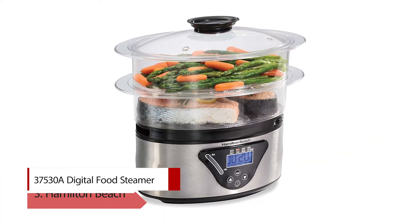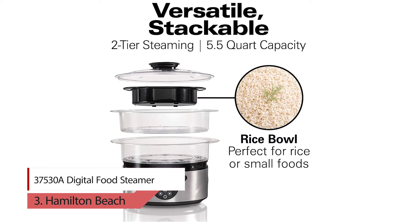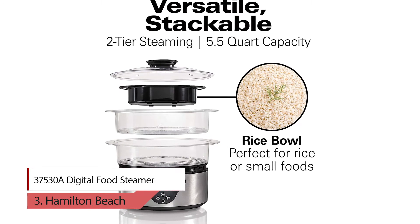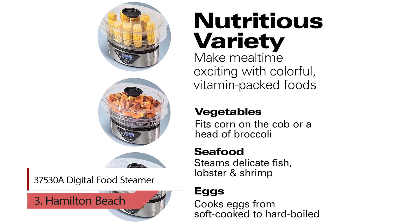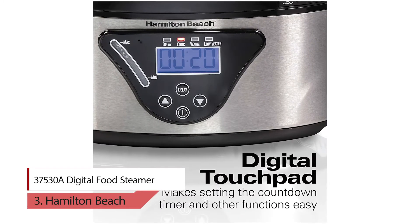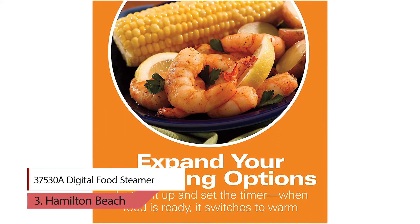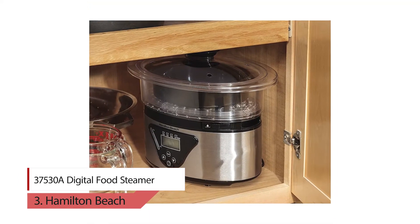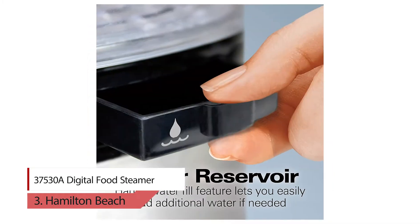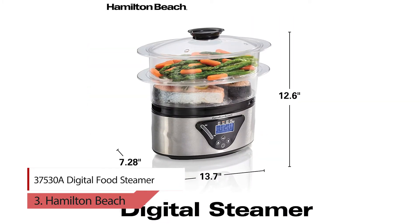Number 3: Hamilton Beach 37530A Digital Food Steamer. Make mealtime more exciting and nutritious with the Hamilton Beach Digital Steamer. Place the transparent bowls with your choice of vegetables, seafood, or chicken atop the base and set the cooking timer. When done, the steamer beeps and switches to warm. The convenient two-tier food steamer allows you to separately steam small quantities of food and whole meals.